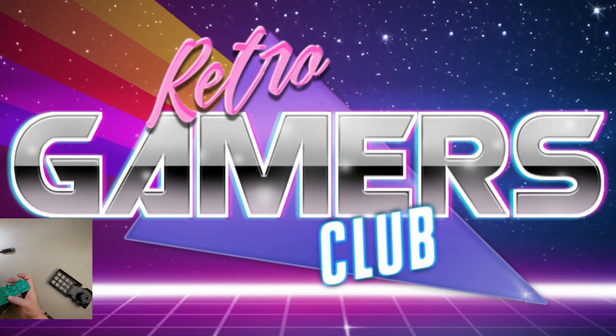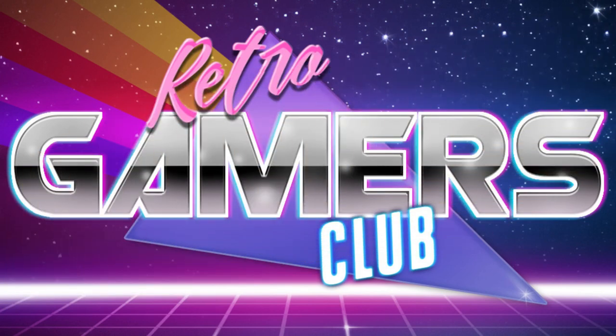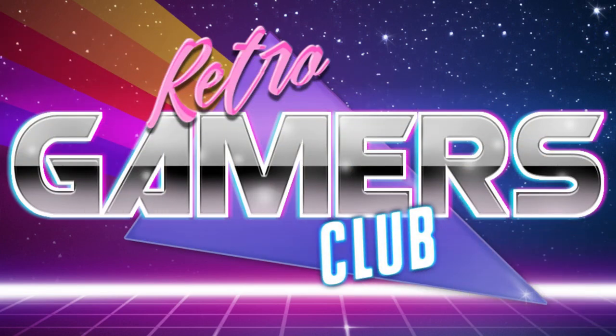As a member, you also have access to free repairs. Free repairs! Do you have a controller that isn't working? Or a console with bad memory? Club members can get these repaired for free!